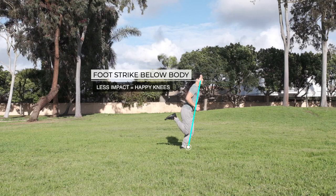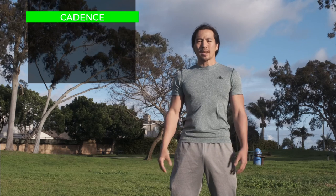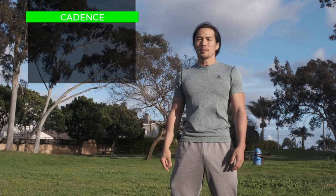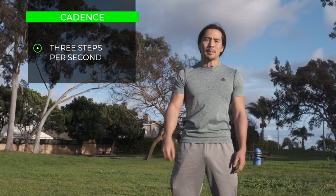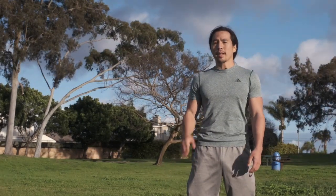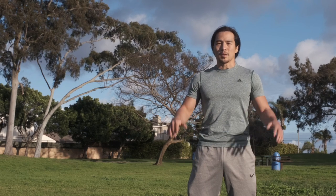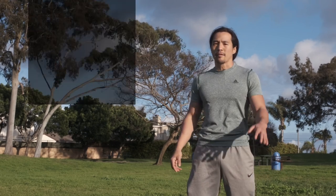The third point is cadence — how many steps per second we are taking. There are no hard and fast rules for this, but in general having about three steps per second is the sweet spot for most runners. The more times our feet make contact with the floor, the more we distribute the force and impact evenly. There are many other factors and points we can cover, but for most folks these three will keep you busy for a while.